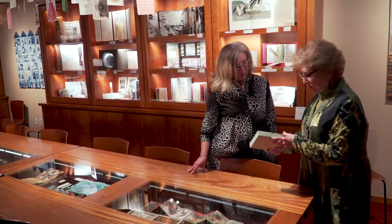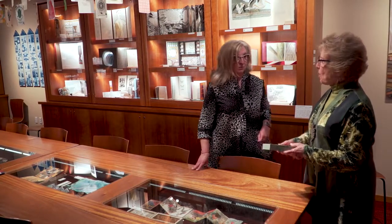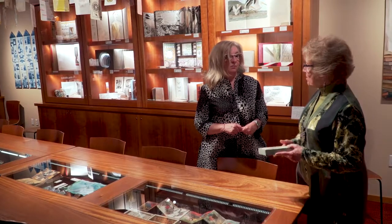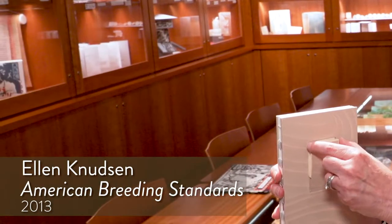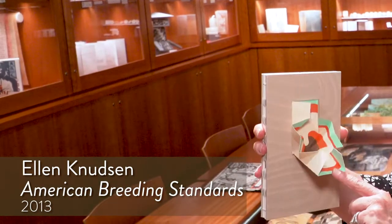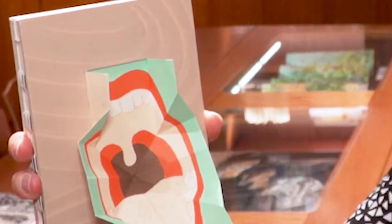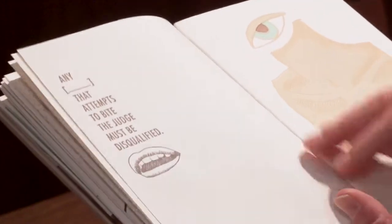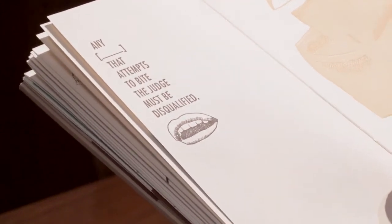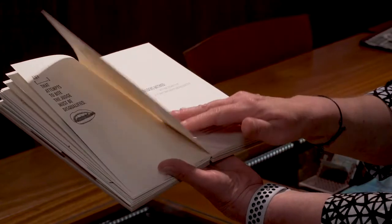This is the first book of yours that I ever got. I'd love you to tell me what provoked it and how you went about creating this. When I started the book, I was interested in actually looking into a person's body, so I did an illustration looking down into someone's throat. The text of the book is taken from a horse breeding standards book from the 1890s, but everywhere the word 'horse' is used, I took it out and left a blank.